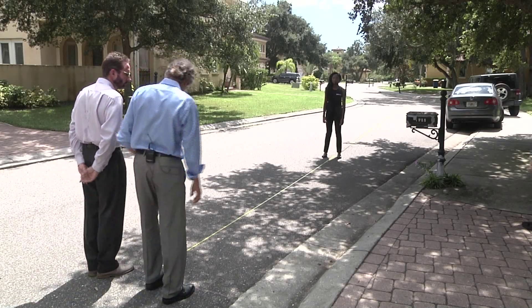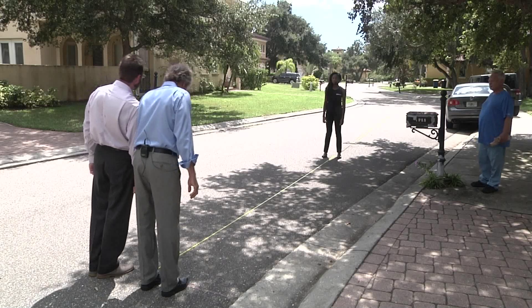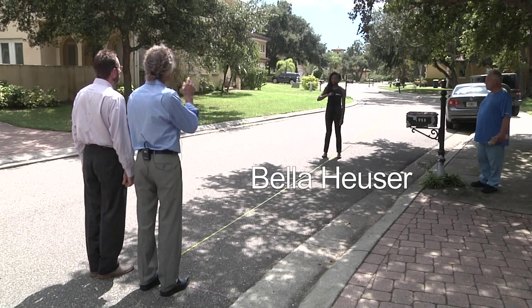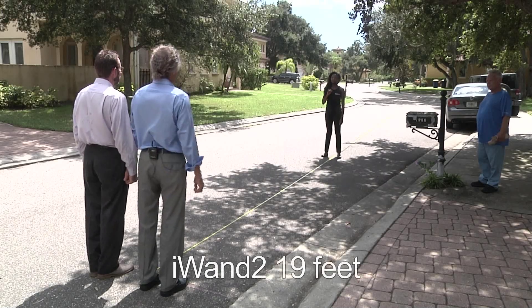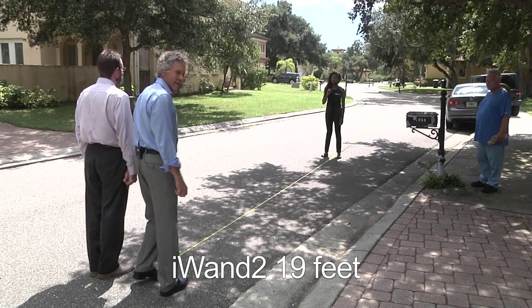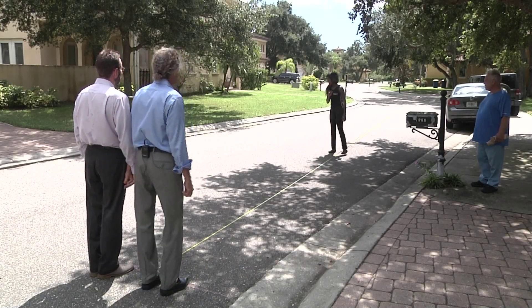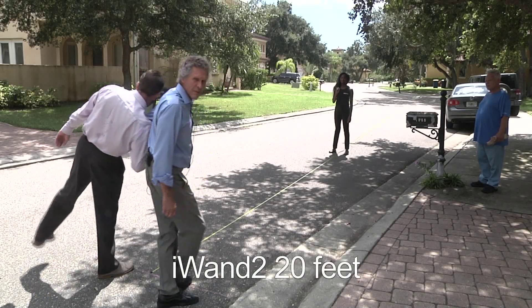This is at zero feet. Scott tested weak. Bella is at 19 feet with the I-1-2 — Scott tested strong. Now Bella's going to back up to 20 feet and Scott tested weak.